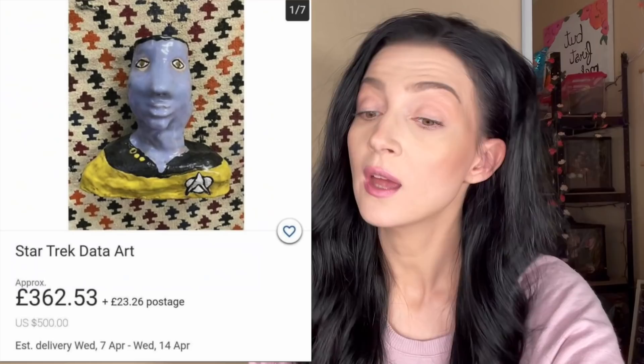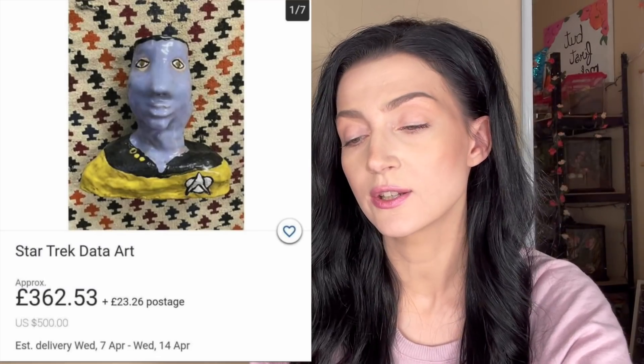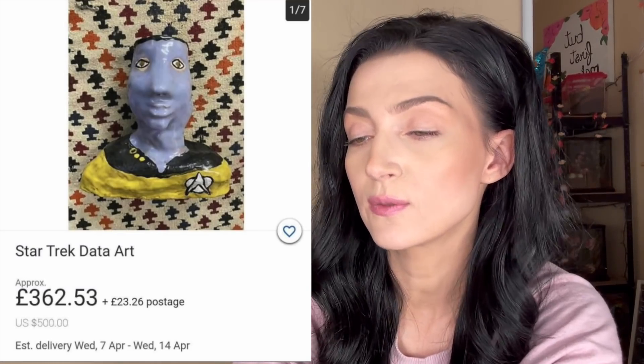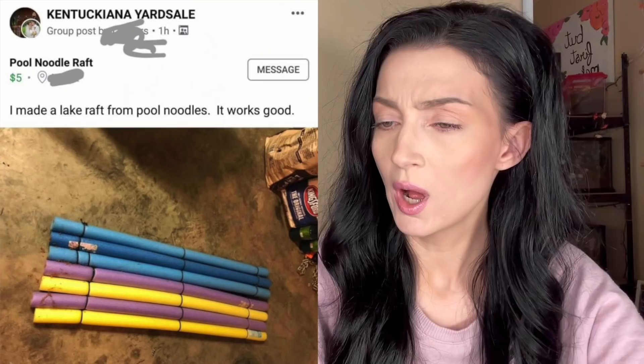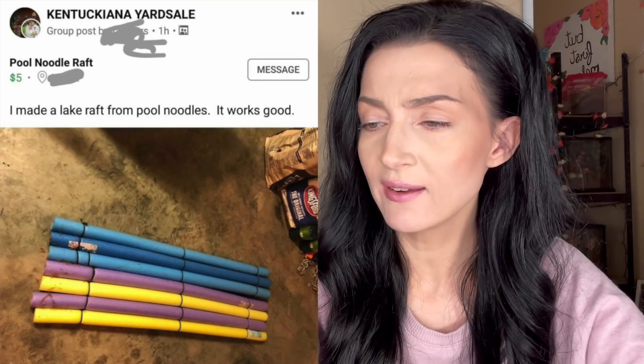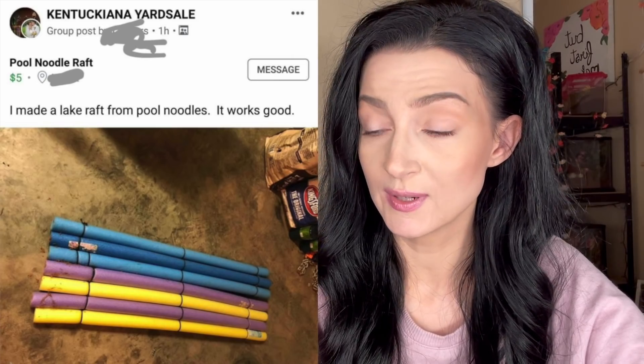Star Trek Data art, $362.53. Is this more like abstract art? I mean, I can tell what it is. I'm not hating on this person's art — I think you did a great job.